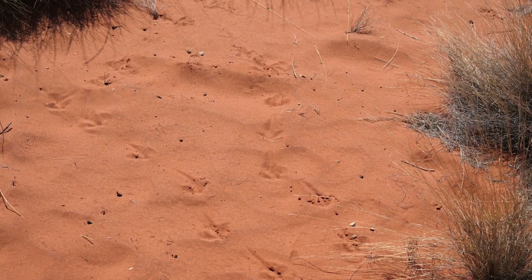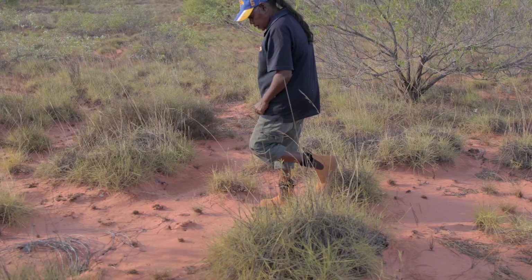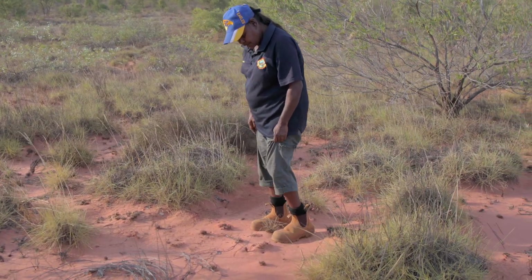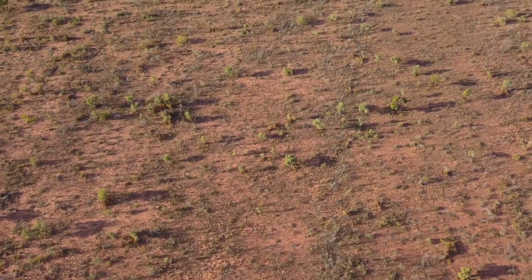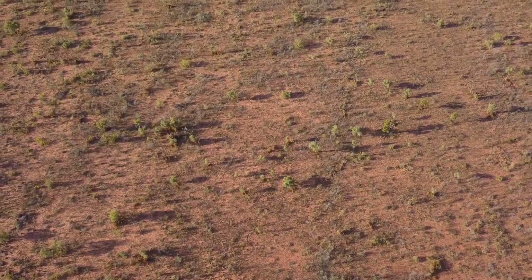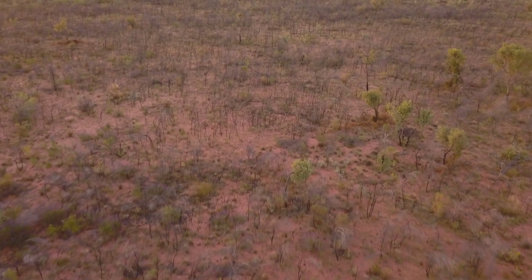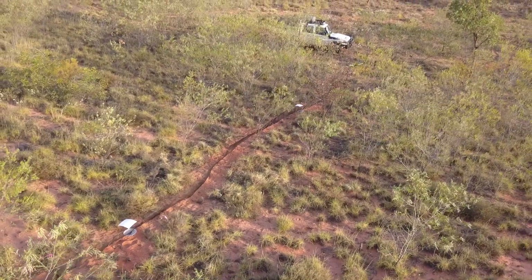The real beauty with sand plot monitoring is it's a very efficient way to collect data on a whole range of species. But the biggest thing is that it's a technique that relies on indigenous tracking skills and it can be used by people who are living on country right across Australia. One of the things we hope the project will really do is showcase the enormous amount of management and monitoring work that people are carrying out across the deserts of Australia.